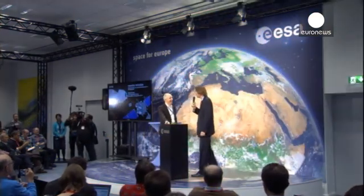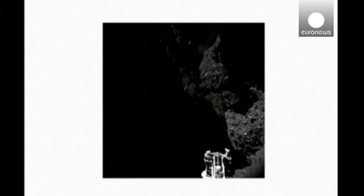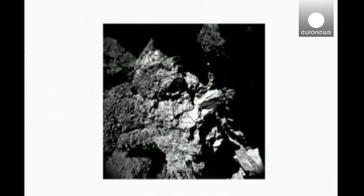The European Space Agency Rosetta mission has released stunning images of the Philae lander, taken half a billion kilometers from Earth. The probe has made history by becoming the first spacecraft to land on a speeding comet.